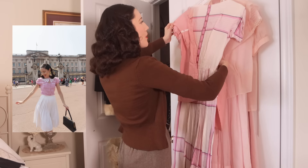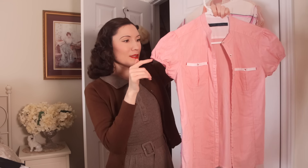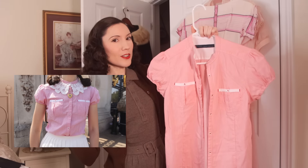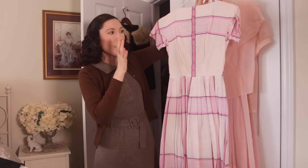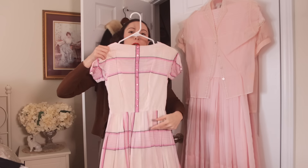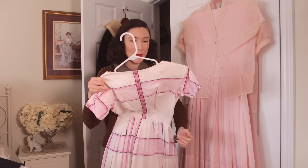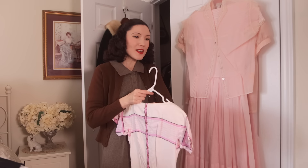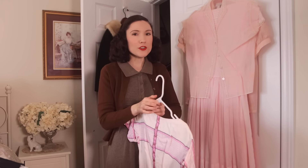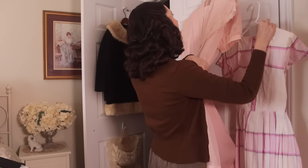This blouse isn't my absolute favorite but I do wear it, so I'll keep it out — it has little cap sleeves and buttons, and looks really cute with a little lace or crochet collar. This 1950s dress is incredibly beautiful and so nicely structured, but I don't think I'm going to wear it this season. I've been really not drawn to the 1950s at all, so I'm going to keep this in storage.